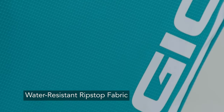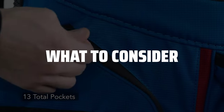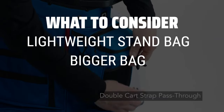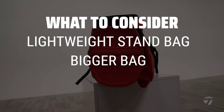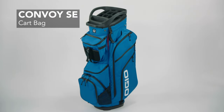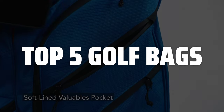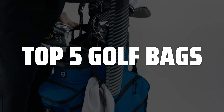The best golf bags are probably one of the most essential items for any golfer. When picking a golf bag, consider whether you prefer to walk the course with a lightweight stand bag for better feel, or if you prefer a bigger bag for more gear while riding in a cart. To help you find the right model, we've listed the top 5 golf bags and their key features, plus the things you need to consider to help you choose the best one for you.